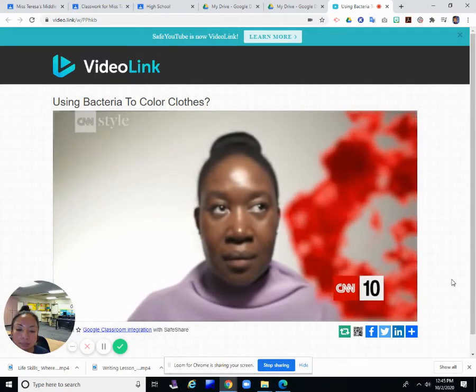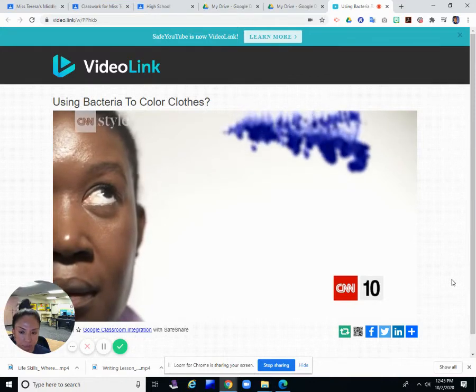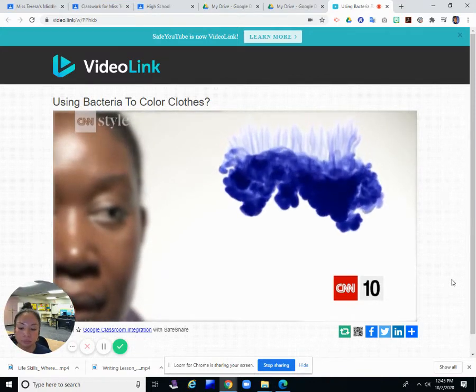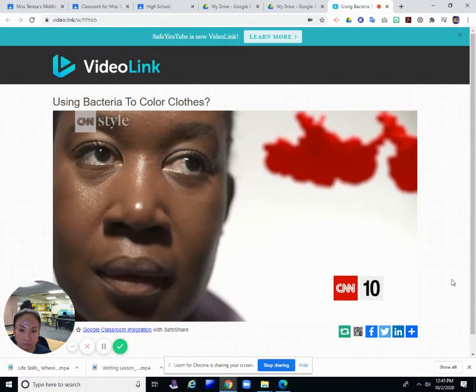Streptomyces coelicolor is an organism that's normally found in the soil. It gives beetroot its flavor, the smell of rain just before a thunderstorm, and produces this beautiful sky blue pigment. We quickly discovered that it could dye textiles with about 500 times less water than what ordinarily happens in industry.